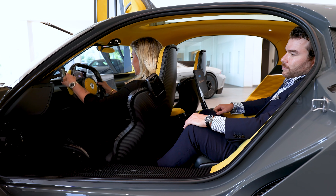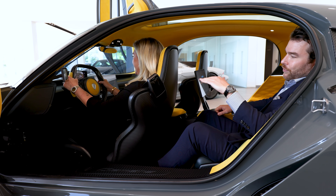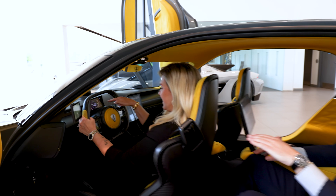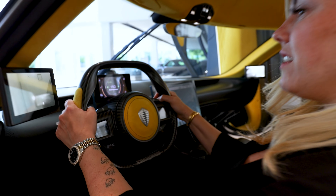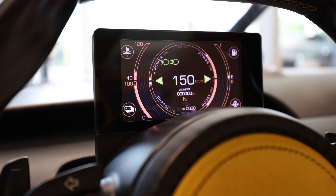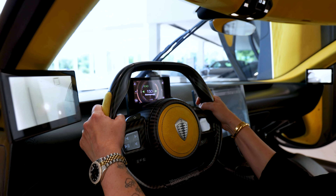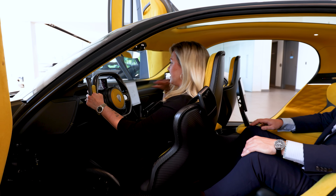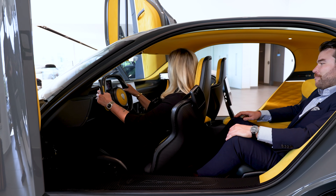Turn the steering wheel — I love that. So that gyro stays completely flat the whole time. Your view is never broken from it. I think this is just so cool. I'd have to get used to this, but it's so futuristic. I love it.